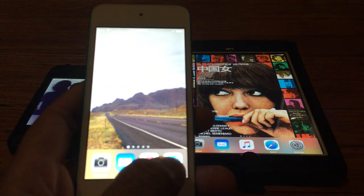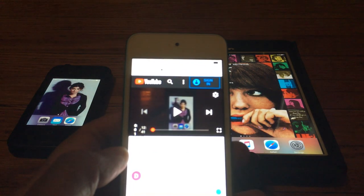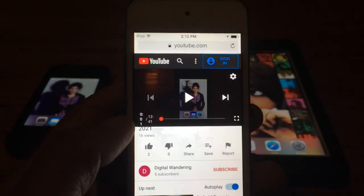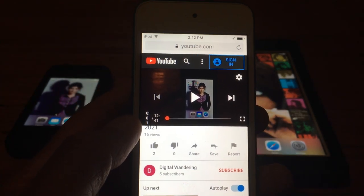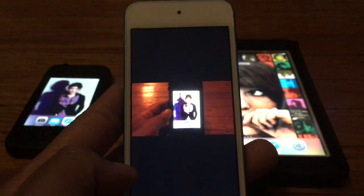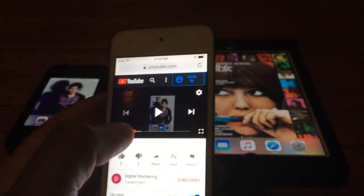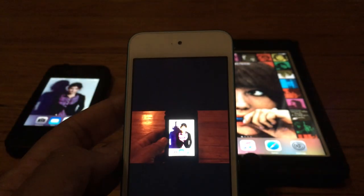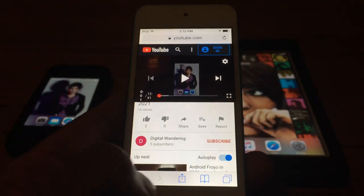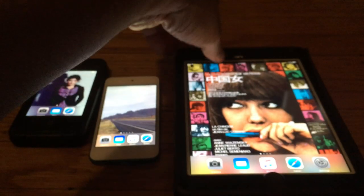We have the iPod Touch fifth generation here, and I'm able to pull up YouTube in the browser and navigate to my channel. But when I attempt to play a video, it just plays for one or two seconds tops and then closes. So YouTube is accessible but not functional on the iPod Touch fifth generation.